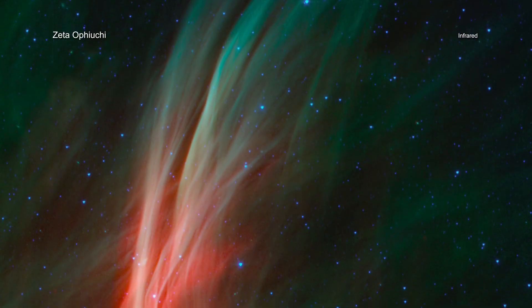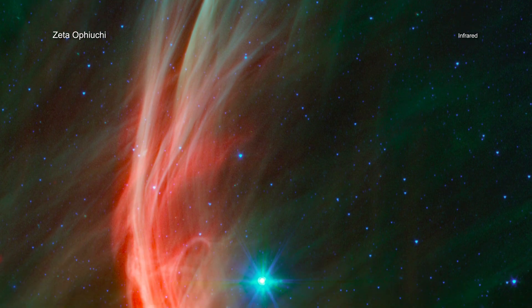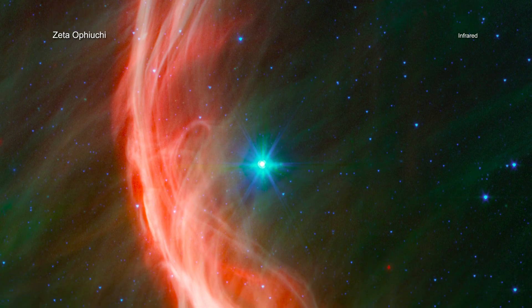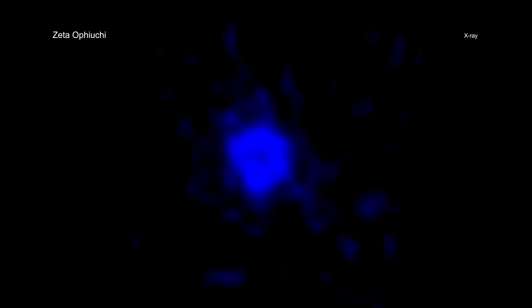Infrared data from NASA's Spitzer Space Telescope reveal a spectacular shockwave that was formed by matter blowing away from the star's surface and slamming into gas in its path. Data from Chandra show a bubble of X-ray emission located around the star, produced by gas that has been heated by the shockwave to tens of millions of degrees.